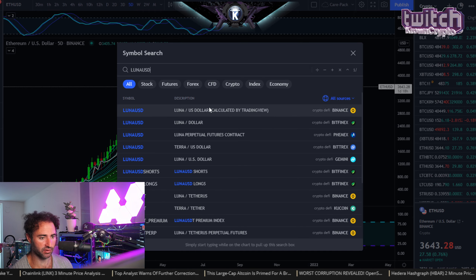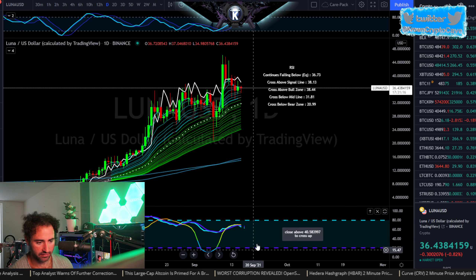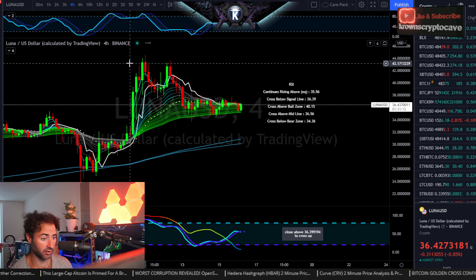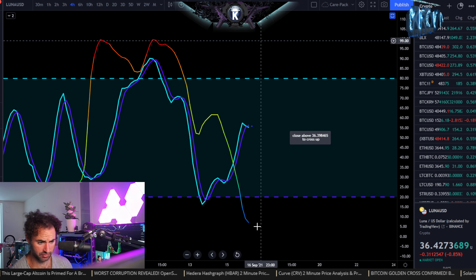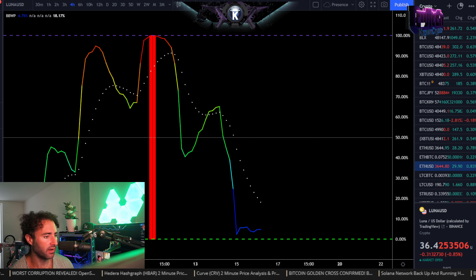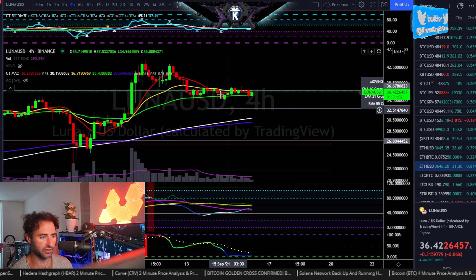Going to the daily — momentum is actually down as long as we're below $40.50. So this one does need to start moving soon. The 4-hour was going to be twisting down as well with any sort of close below $36.40. Very interesting — with volatility this low, we are going to be looking at a resolution probably today.